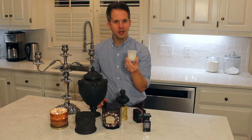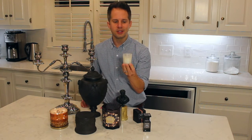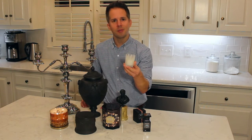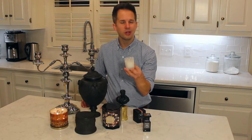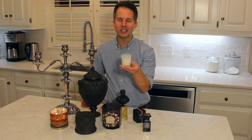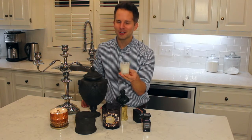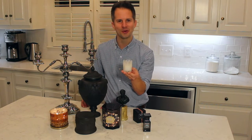This two-ounce candle will burn for around 20 hours. These are perfect for powder rooms or bathrooms — they fit right on the back of a vanity. They don't take up a lot of space but send out a lot of fragrance. This one is actually upstairs in our water closet on the back of the toilet. It's a great spot for a small votive, but you have to be careful — if you have long hair, don't put a burning candle on the back of the toilet; that's a recipe for disaster.